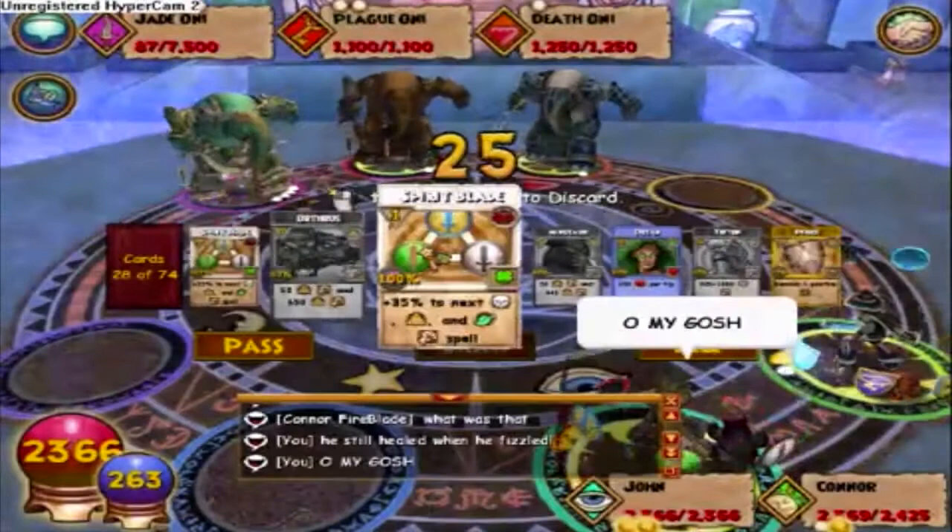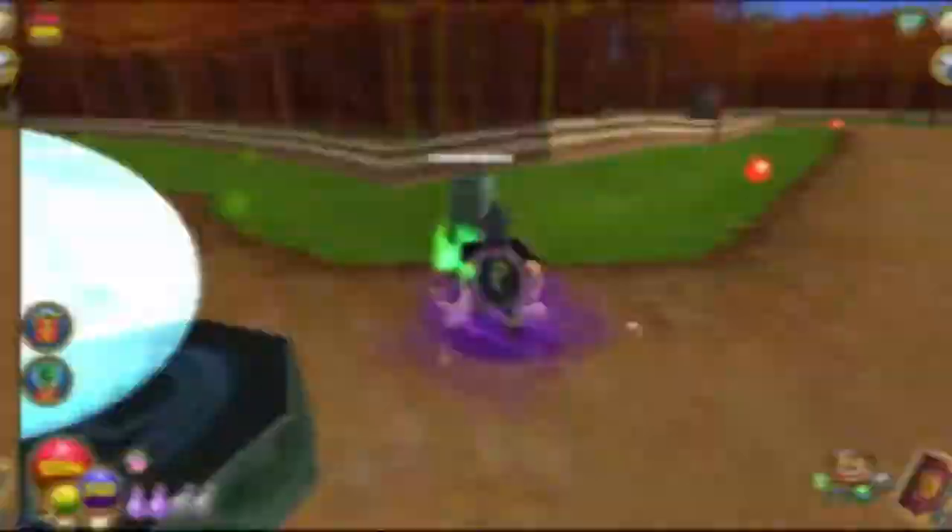Number ninety-six: after Dragonspyre was released, they updated Malistaire and other various bosses in the Test Realm to make them more difficult. The Jade Oni was one of them and would summon other Oni to aid in battle.